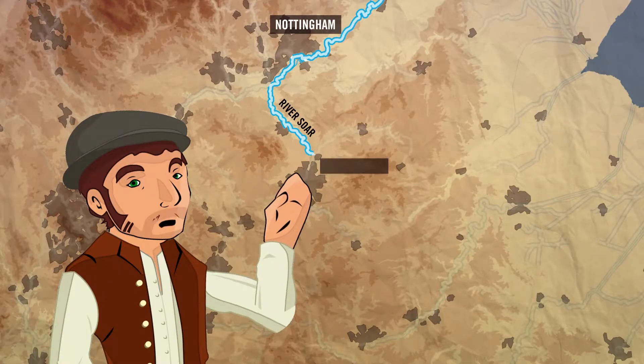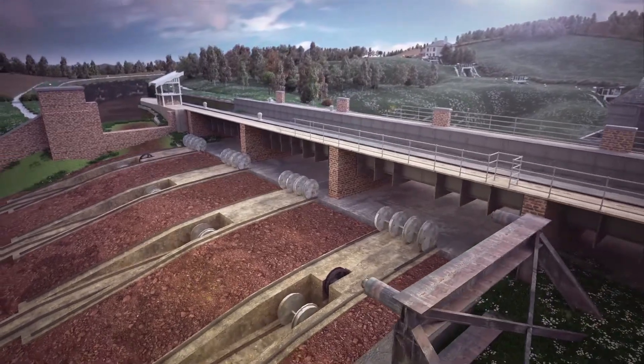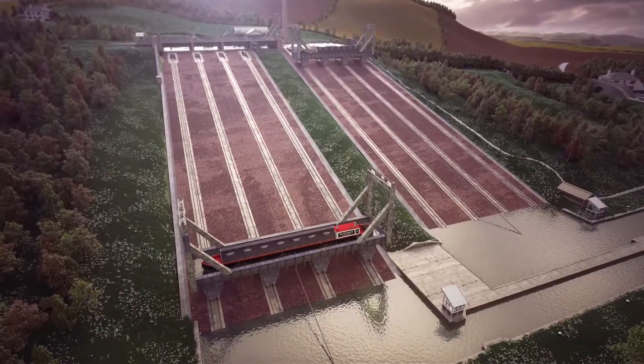The Foxton Inclined Plain Trust wanted to restore the Victorian boat lift, but when they found out it would cost 20 million pounds, they needed to find another solution. So they worked with Holovist to create a new and exciting digital restoration using both VR and AR to bring this local landmark back to life.